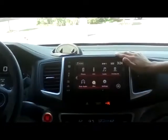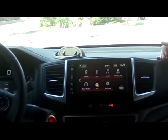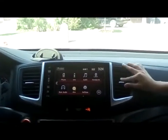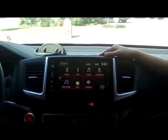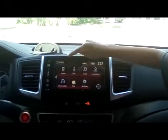From there you can go back home, answer phone calls, get information, and there's also this button — not sure what that is — and you can use this for the brightness as well.